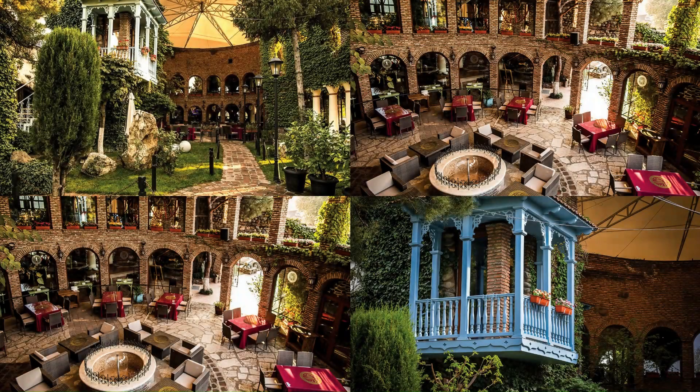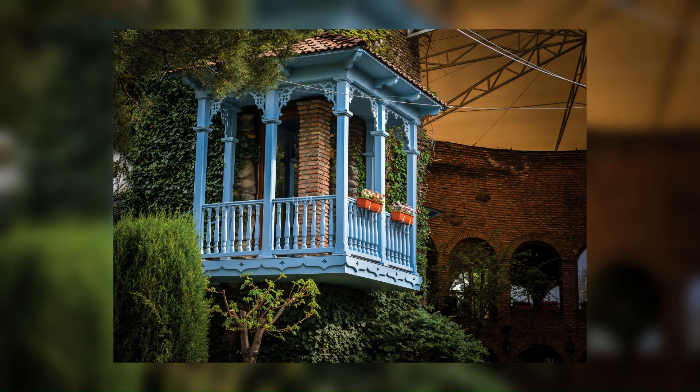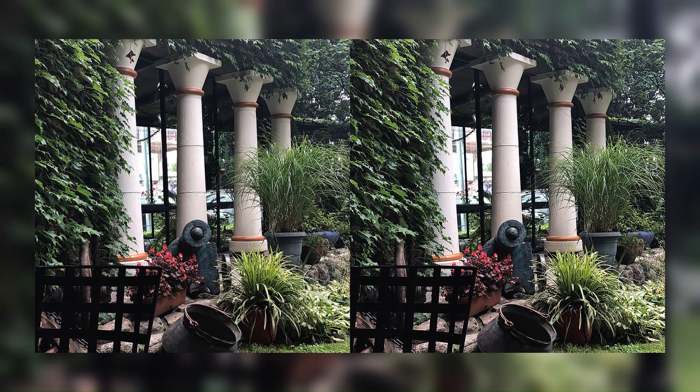The final aim was to make Tsiskvili a museum restaurant that will become not only a modern food facility, but one of the most interesting places to see in the city — a kind of tourist center.